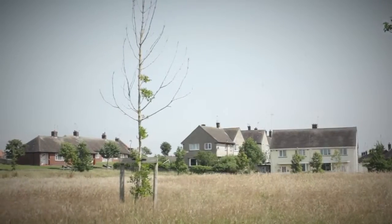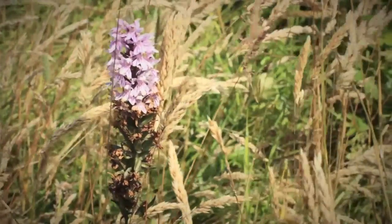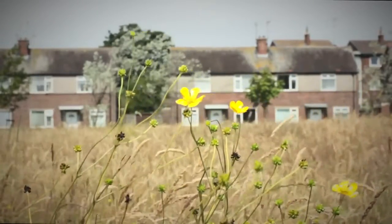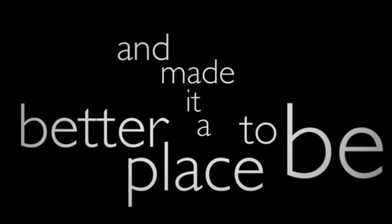I wouldn't expect habitat and nature to be right on my doorstep. But when you're actually there with Cumbria Wildlife Trust, you see it differently and begin to actually appreciate what's on your doorstep. I feel the work that we've done in Barrow has improved their environment and made it a better place to be.